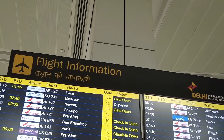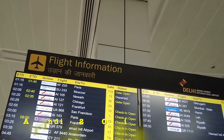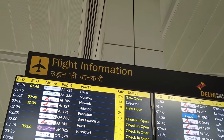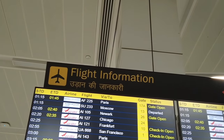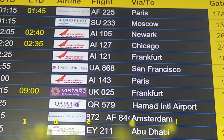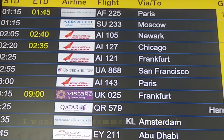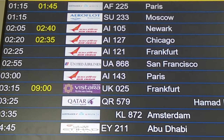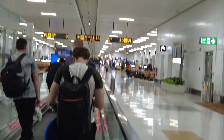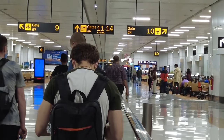Always check your flight information again to confirm which gate you're heading towards. Earlier I had booked my flight with Vistara and as you can see there was a six-hour delay - I had to cancel it; it was the worst airline experience I ever had. I then booked Air India which is on time, and I'm really glad about that.